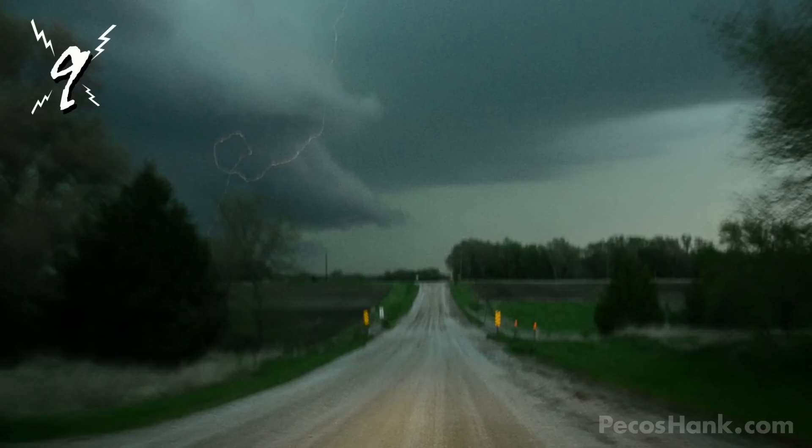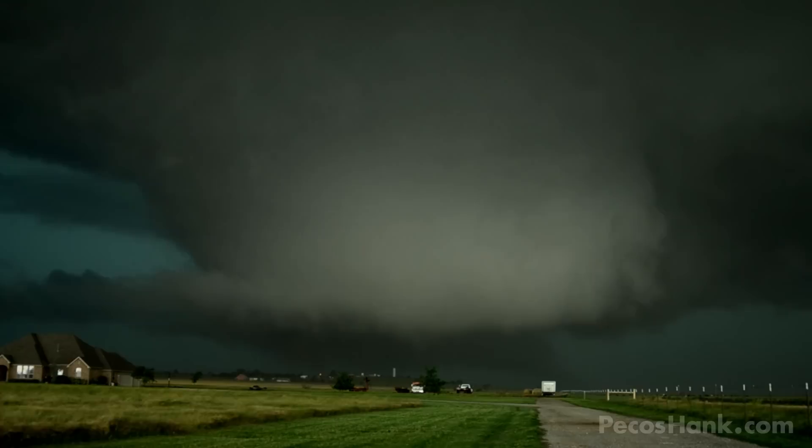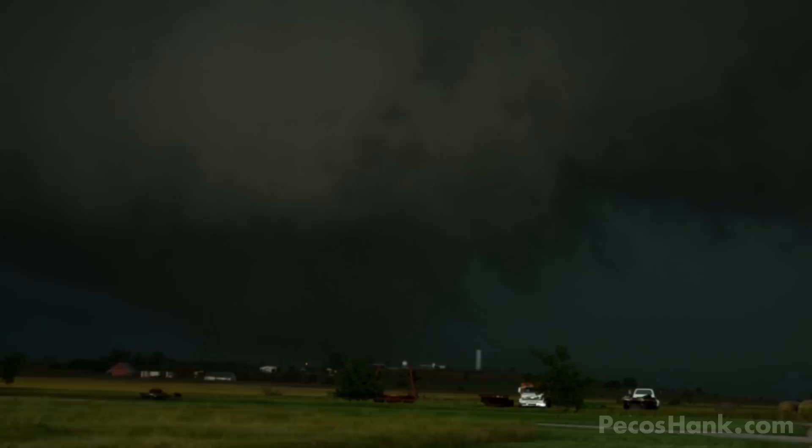Number 8 occurred on May 31st, 2013 near El Reno, Oklahoma. This historic and horrifying day saw the birth of the world's largest tornado at 2.6 miles wide. The fact that there's a bolt of fire shooting out of its massive infant side makes this strike worthy of this list.